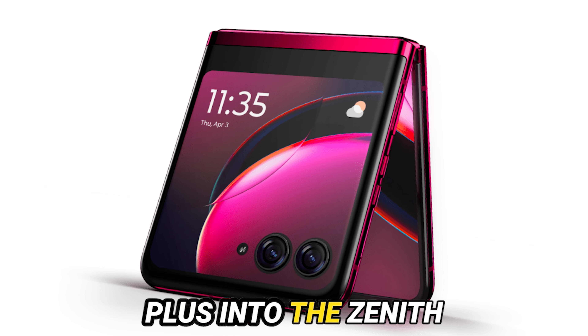The Razr Plus demands a design ethos that not only exemplifies slimness, but also maximizes display real estate, all while preserving its iconic flip phone silhouette. Picture this: a device so svelte it defies convention, yet ingeniously expands its visual canvas, all without forsaking its aesthetic allure or operational finesse.